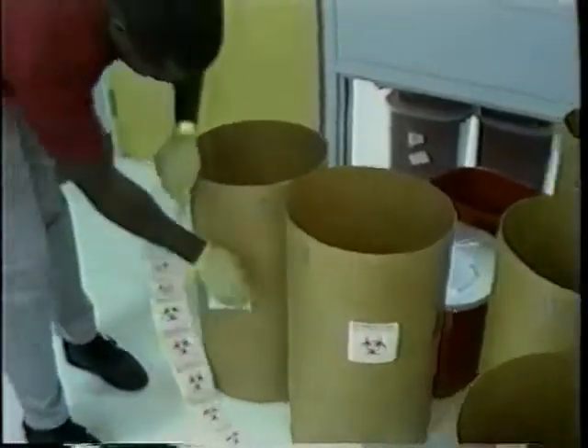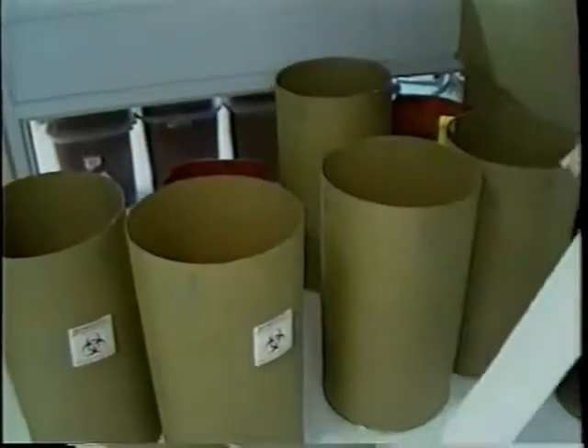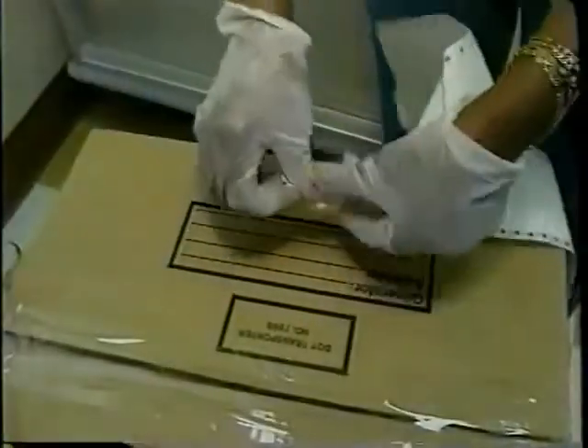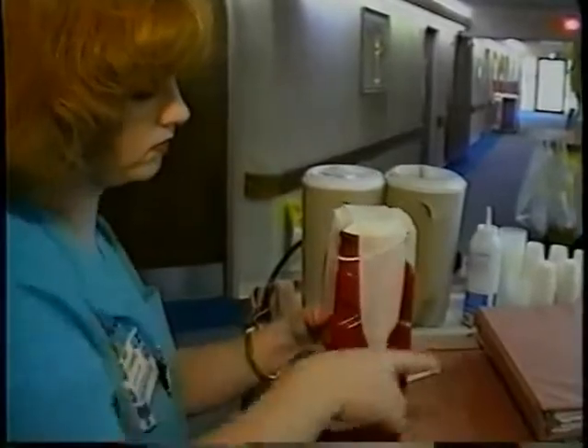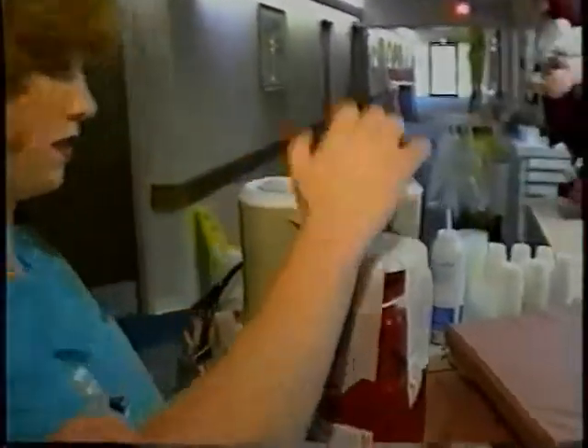If a generator of biomedical waste has the waste transported away from the generating facility for treatment and disposal, then all packages containing biomedical waste must be appropriately labeled. The label provides a tracking mechanism for each package. The label must be securely attached or permanently printed on each bag, sharps container, and outer container, and must be clearly legible and easily readable.